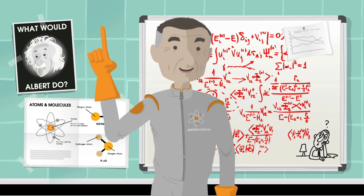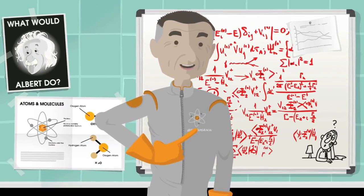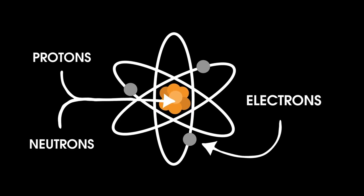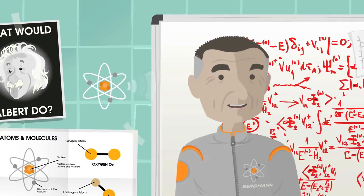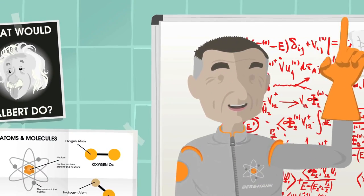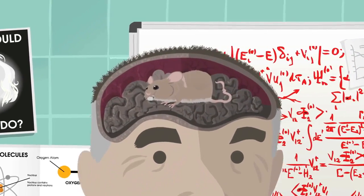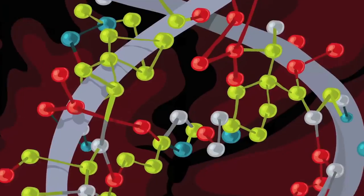You probably already know that everything is made up of little tiny things called atoms. You might even know that each atom is made up of even smaller particles called protons, neutrons, and electrons. And you've probably heard that atoms are small. But I'll bet you haven't ever thought about how small atoms really are. The answer is that they are really, really, really small.